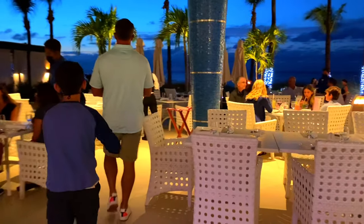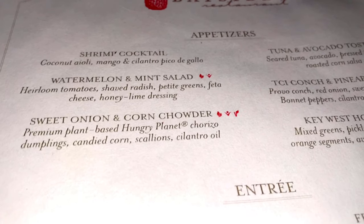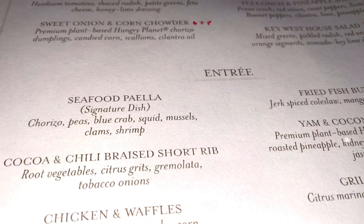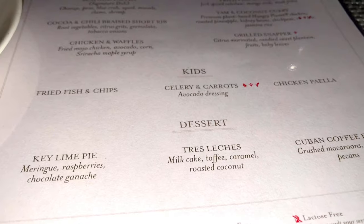We're going to dinner. We're going to B-side. We have reservations for 7:30 and they're seating us. There's a fire going on down there. This menu looks amazing — paella, short rib, I'm getting both of those. Real snapper. Yum!